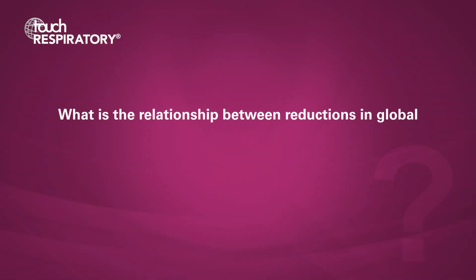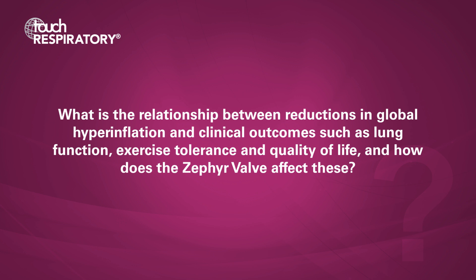It really is a less invasive approach to volume reduction — to reduce the residual volume, the trapped air in the lungs, and to allow the remaining lung to expand and exhale more efficiently.